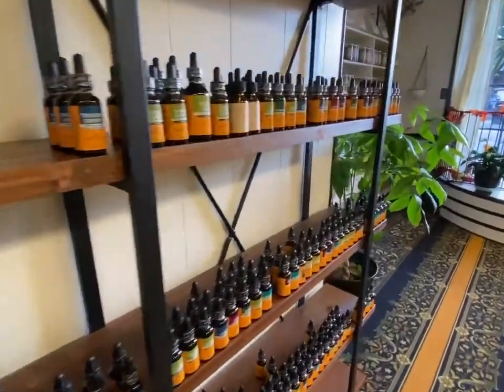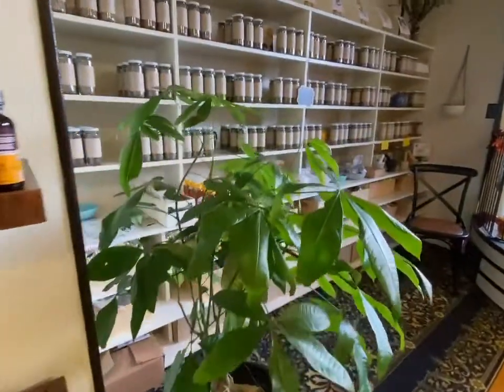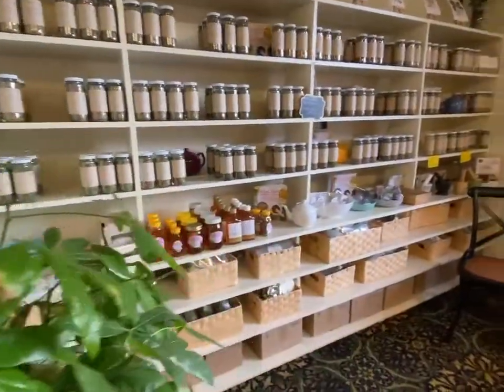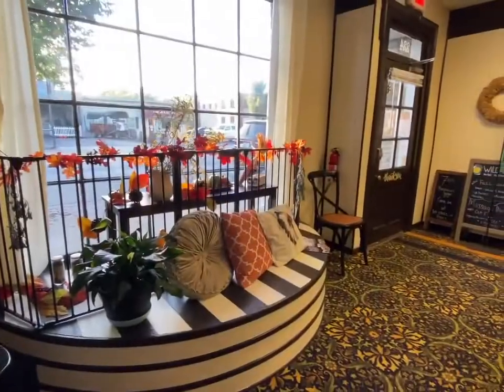Here you can see all the tinctures — there's a whole entire wall of sublingual tinctures. Over here is some custom blends of tea that herbalist and owner Melissa creates.